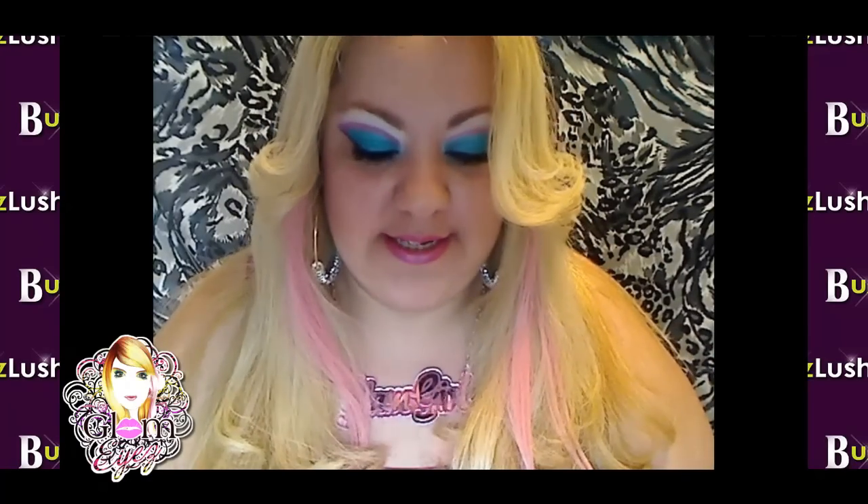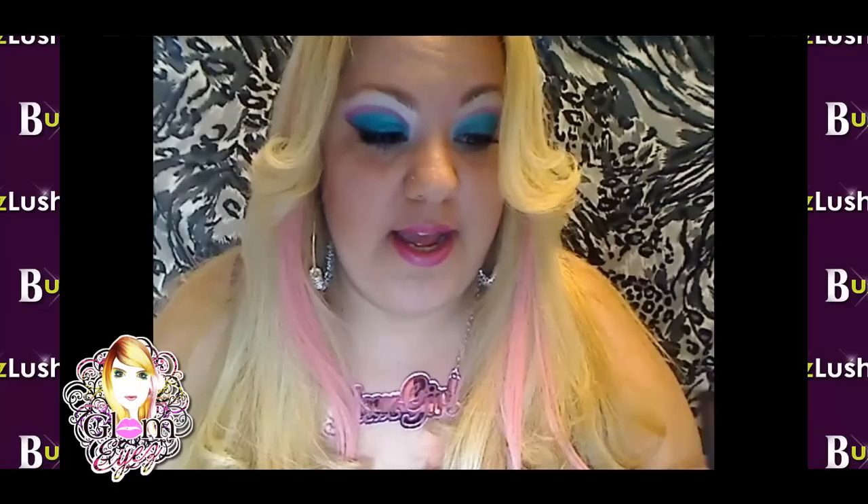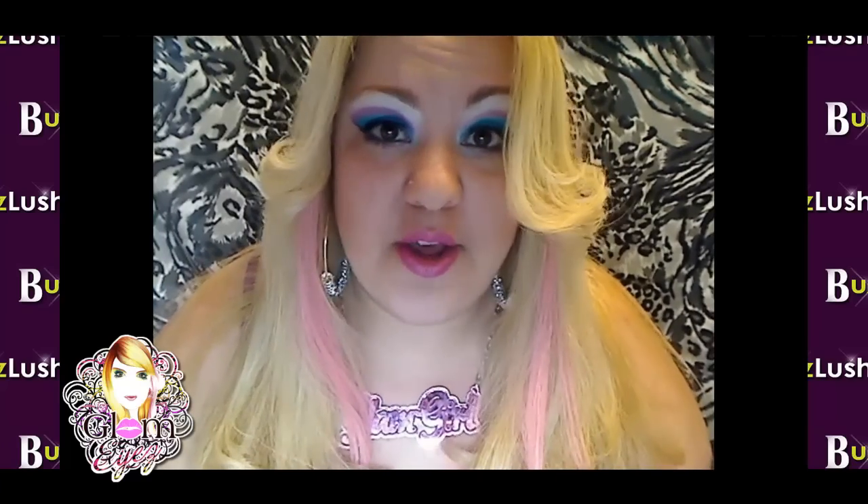Ok ahora muchachitas, como viste en el anterior, esta es mi cartera, me la mandó Buzzlush. Ellos tienen de todo: tienen cartera, tienen las chiquiticas — esas monederas — tienen para pasaportes, tienen card holder, tienen scarves, tienen accesorios, tienen joyería, tienen cartera, tienen de todo, un poquito de todo.